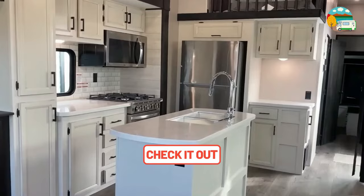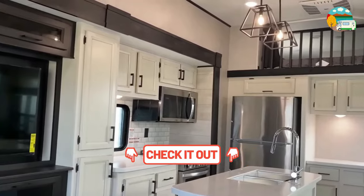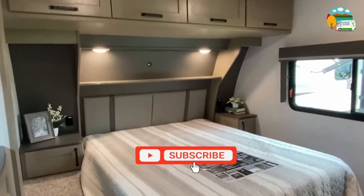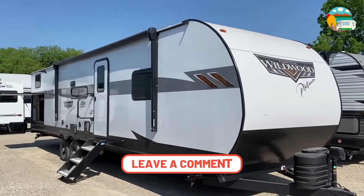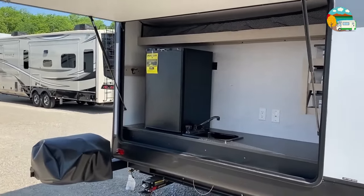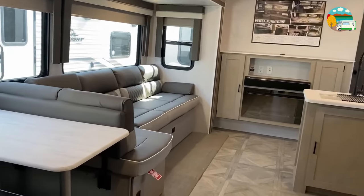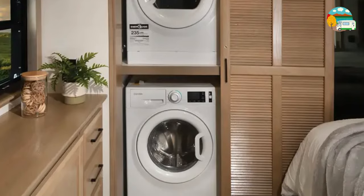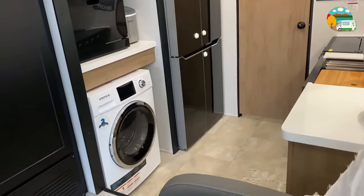Join us as we unveil the best of the best in 2024, where innovation meets adventure. For the full scoop, check out the description below for our in-depth buyer's guide. Before we dig in, show us some love by hitting that subscribe button. Let us know in the comments if you're on team laundry on the go or not. This review will answer one of the most common questions for RV buyers: what travel trailers come with washer and dryer? We selected the 2024 best four floor plans for you.